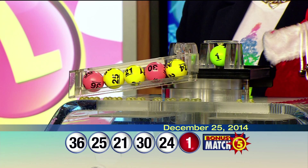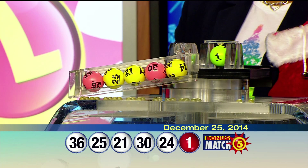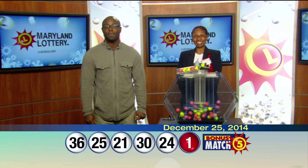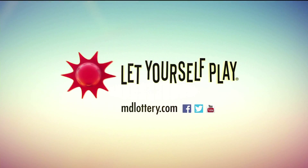Again, that's 36, 25, 21, 30, 24. And the bonus ball: one. Visit us at mdlottery.com for details on claiming your lottery winnings. The Maryland Lottery, let yourself play.